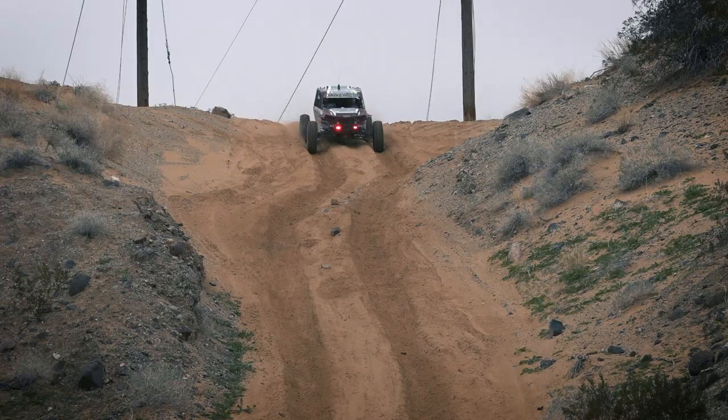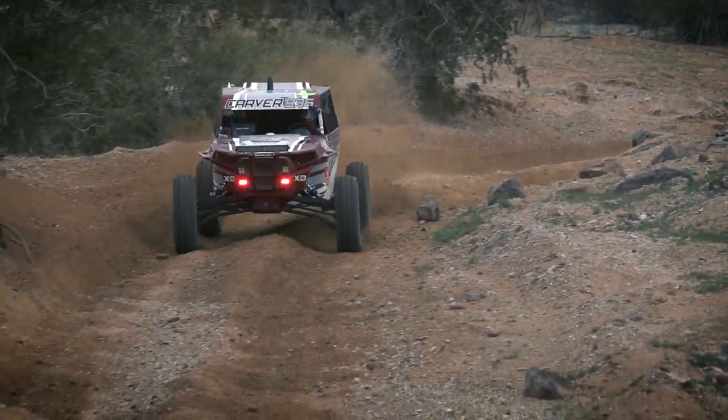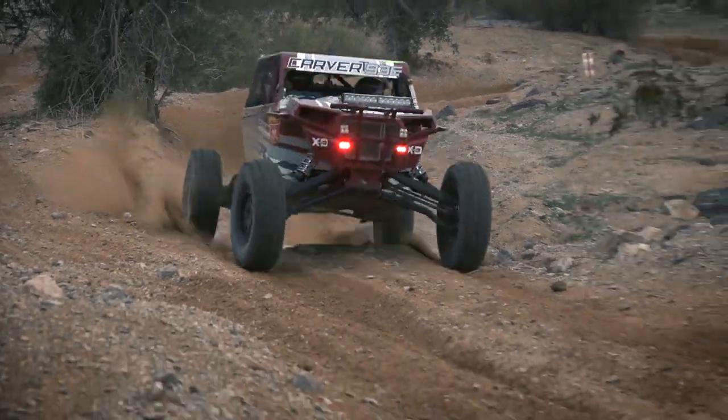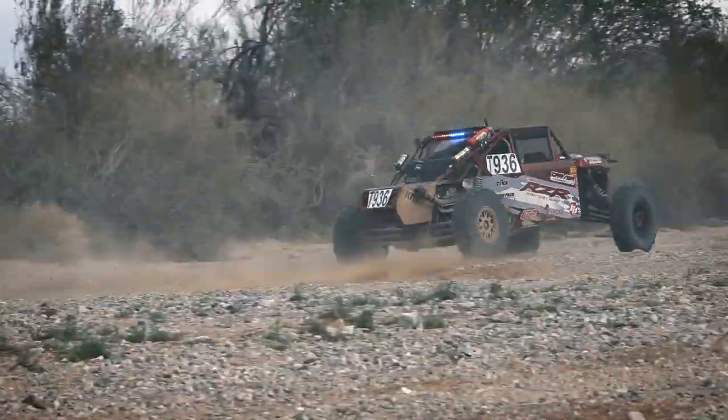These are great American-made tires, strong, work great out here in all this terrain. ITP tire hooks up better than any other tire I've tried. I've tried several different brands and different models of tires, and ITP just always seems to be the top contender, in my opinion.